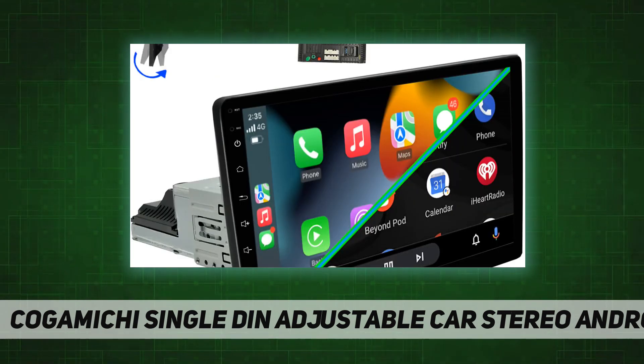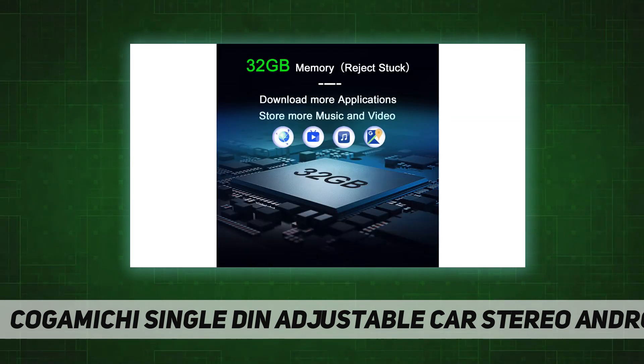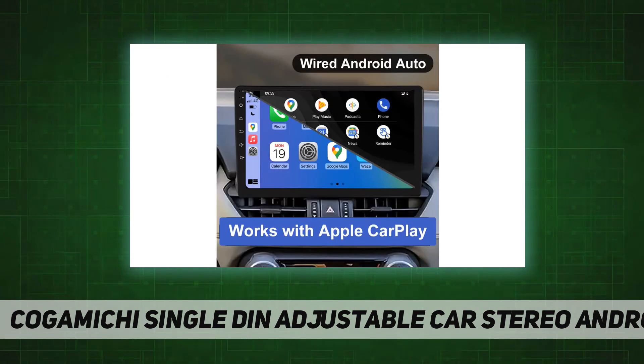The car stereo features built-in DSP with 15 equalizer adjustments to create sound effects like a live concert. It also has 2.1 channel pre-amplifier RCA output, supporting front left, front right speakers, as well as subwoofer output.